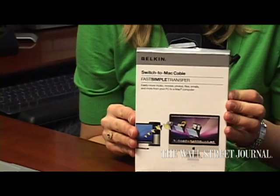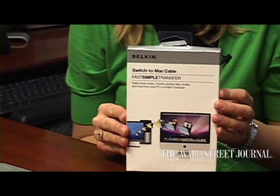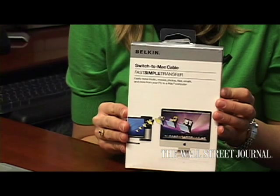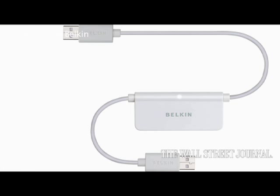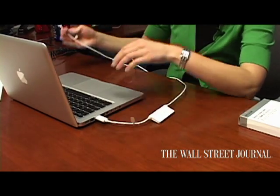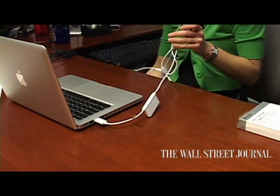I reviewed the Belkin Switch to Mac cable, which is $50 and can be purchased at stores like Apple stores, Best Buy, or PC Mall. It comes in a box like this, but the cable itself looks like this — it has two USB ports on either end and it connects from your Mac to the PC.